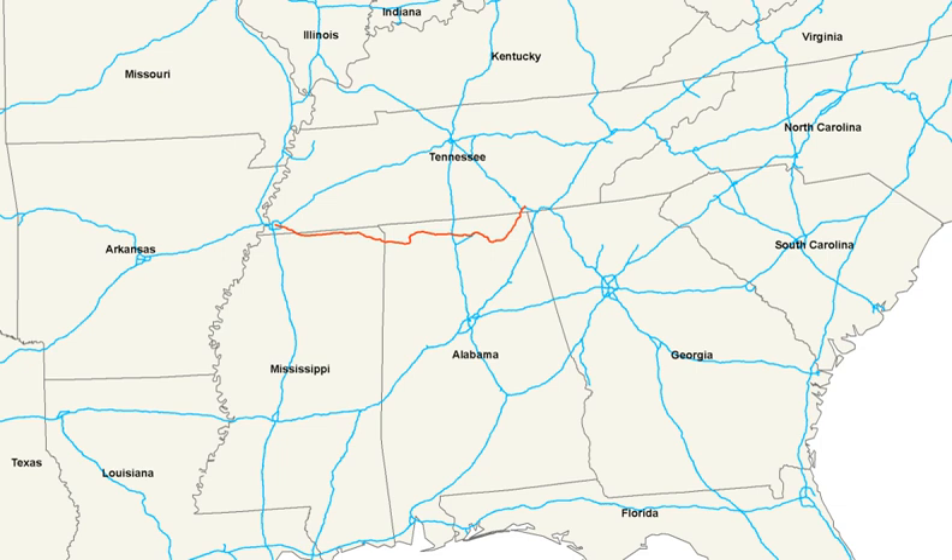U.S. Route 72 is an east-west United States highway that travels for 337 miles from southwestern Tennessee, north Mississippi, north Alabama, and southeastern Tennessee. The highway's western terminus is in Memphis, Tennessee, and its eastern terminus is in Chattanooga. It is the only U.S. highway to begin and end in the same state, yet pass through other states in between.